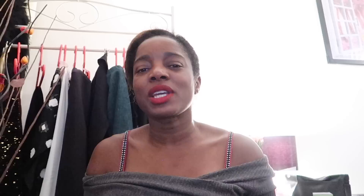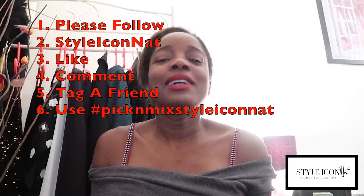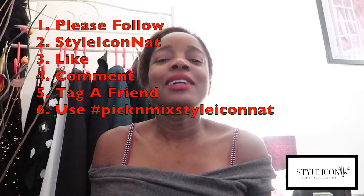Do you remember the competition I set in my previous vlog on London Fashion Week survival staples? I am about to announce the winner. The rules were simple: all you had to do was visit my Instagram page at styleiconnat, like a recent post, follow if you like, tag a friend, and comment using hashtag pick and mix styleiconnat. Before I do that, I would like to read some of the comments you guys have left on my Instagram — it's all positive and I'm feeling the love. Let's continue to spread the love.